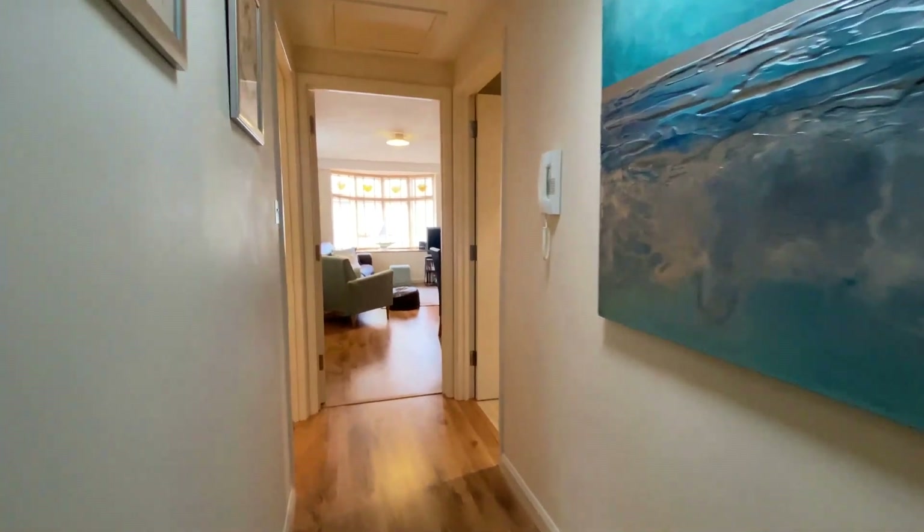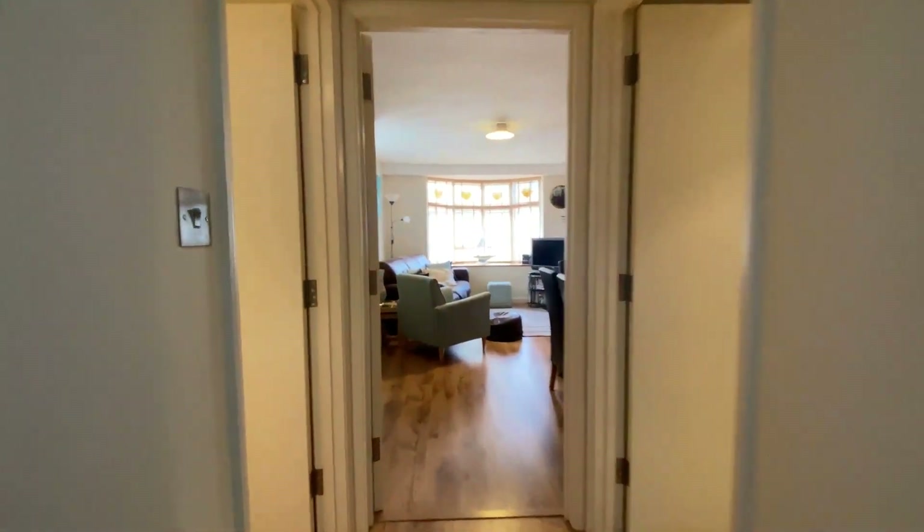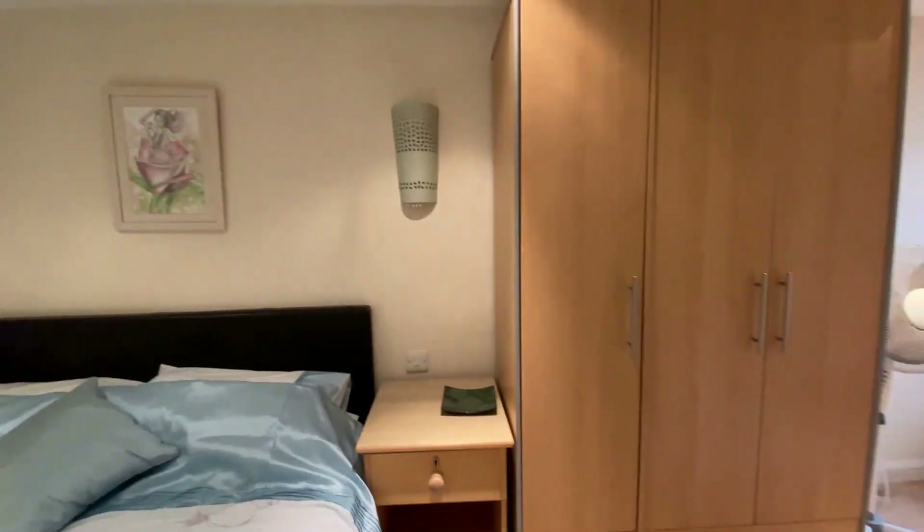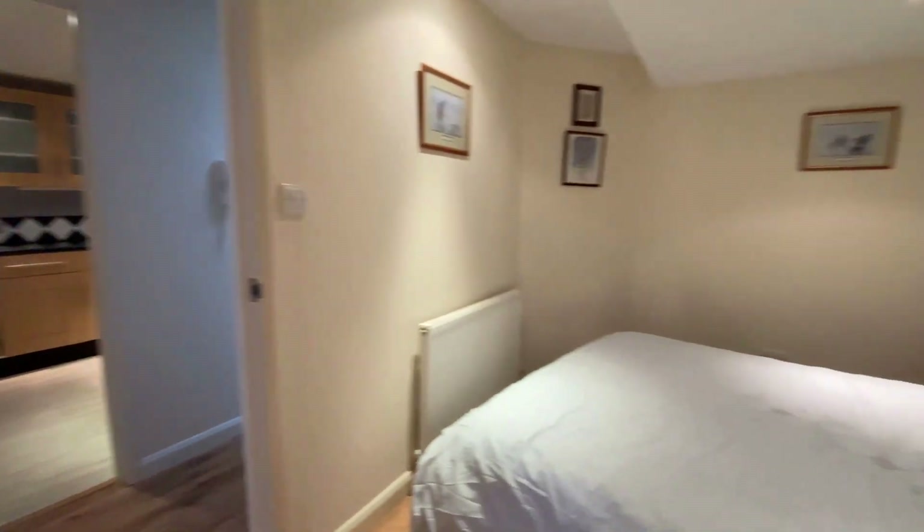Continuing on up the hallway, we've got another bedroom to go through and take a look at, this time on the left again. Fantastic double room, so two brilliant doubles there. Plenty of space not only for the double beds, but for plenty of further storage — really nice amount of space in that bedroom number two as well.